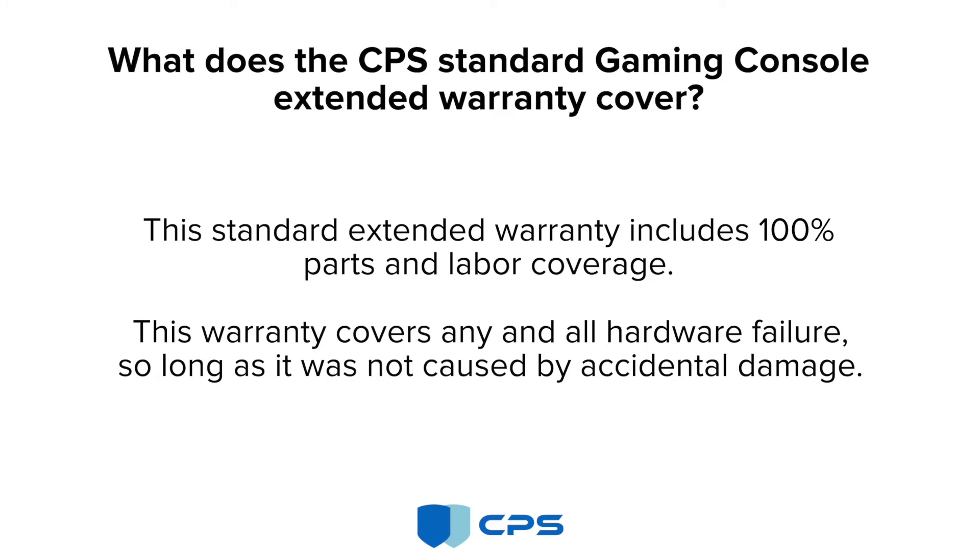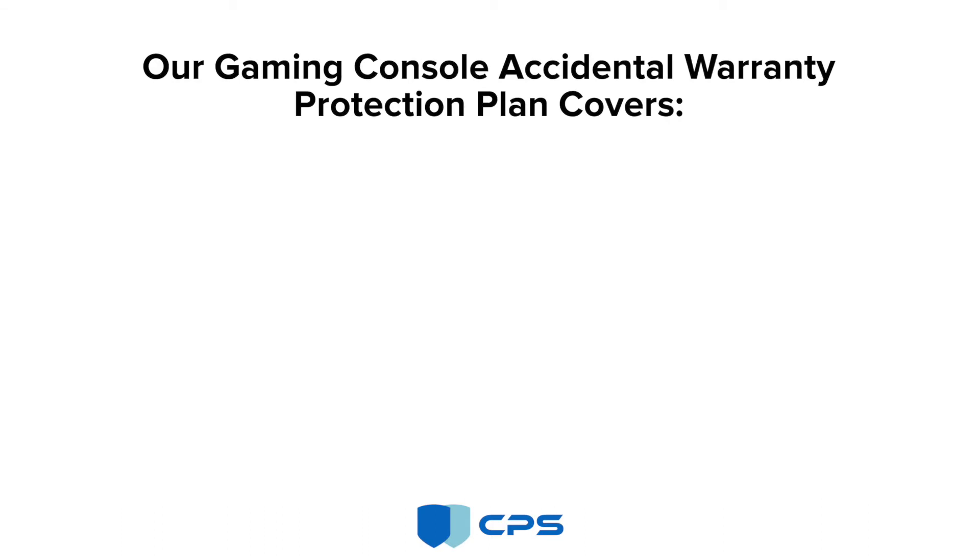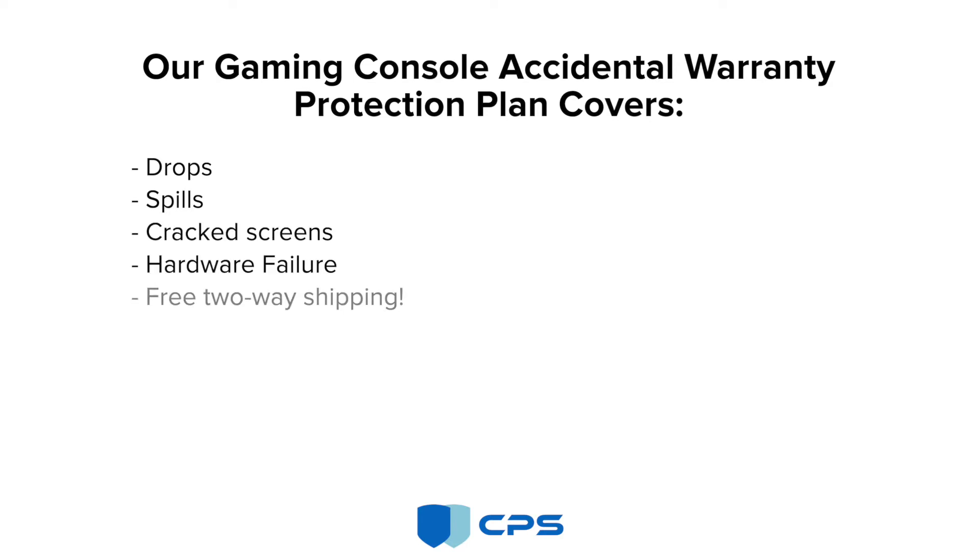so long as it was not caused by accidental damage. Our gaming console accidental warranty protection plan covers drops, spills, cracked screens, hardware failure, and free two-way shipping.